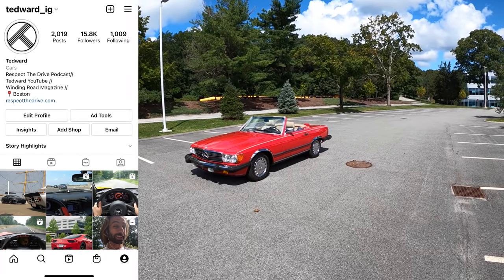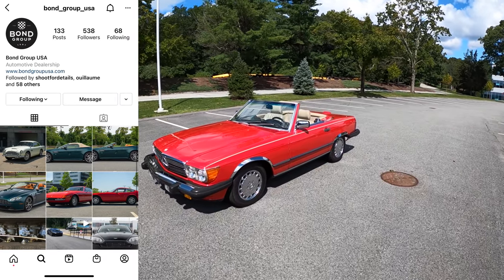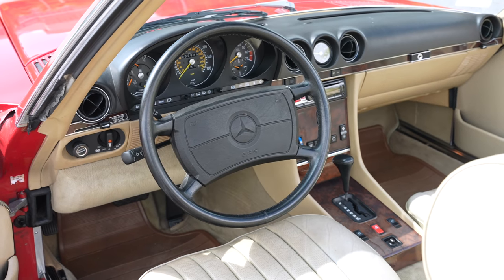Welcome back, I'm Tedward, and thanks to Bond Group and Walfam, Massachusetts, we're driving the iconic Mercedes Roadster. This is the R107, the 1987 560 SL.